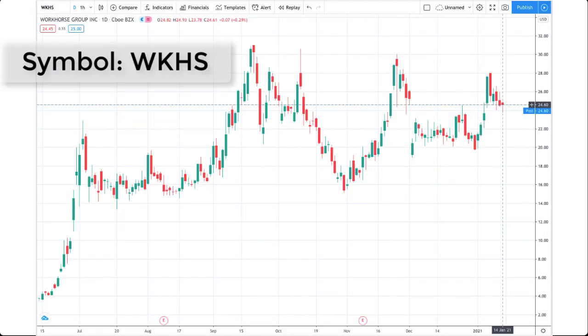Next, I'm going to look at a chart for Workhorse Group, stock symbol WKHS. And when I compare this to the chart for NIO, what stands out to me is that Workhorse has been trading relatively flat. Now, I'm not saying it doesn't have its highs and lows, but it seems to be centering around the $22 price range. In fact, I'm going to say that it's definitely trading within a channel.